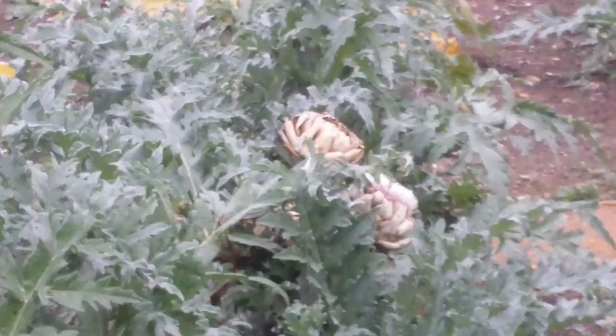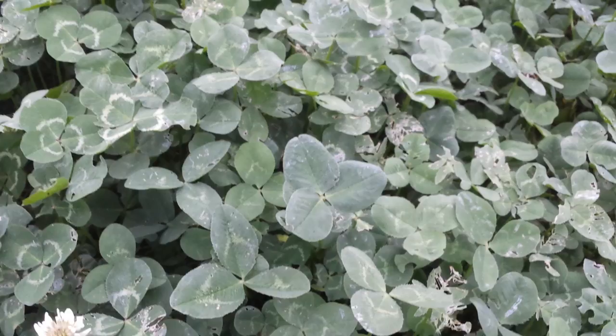I think this is clover — yeah. That's to give the ground a cover, as a kind of green manure.